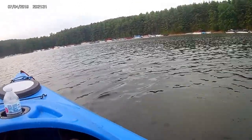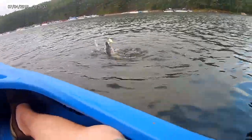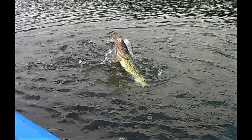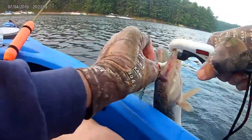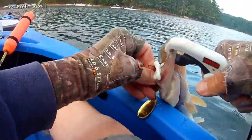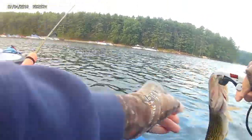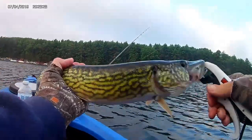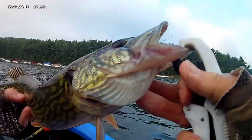Nice thick reel. Nice thick wheel. Nice deep creek wheel chain trickle.